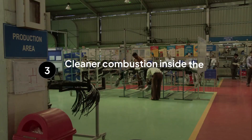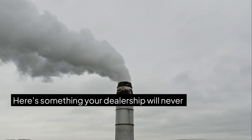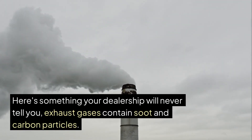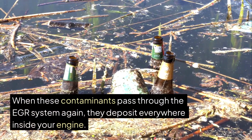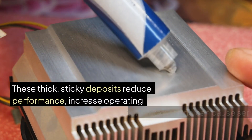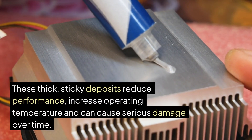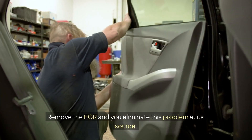The third advantage is much cleaner combustion inside your engine. Here's something your dealership will never tell you: exhaust gases contain soot and carbon particles. When these contaminants pass through the EGR system again, they deposit everywhere inside your engine. These thick, sticky deposits reduce performance, increase operating temperature and can cause serious damage over time. Remove the EGR and you eliminate this problem at its source.